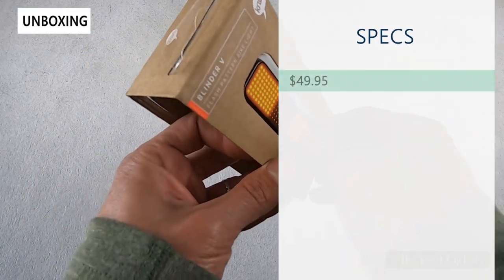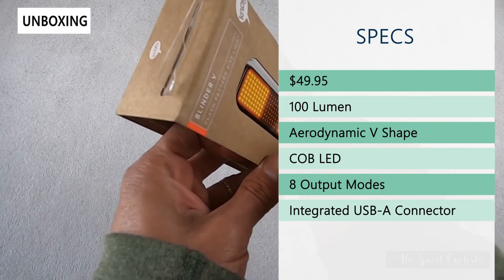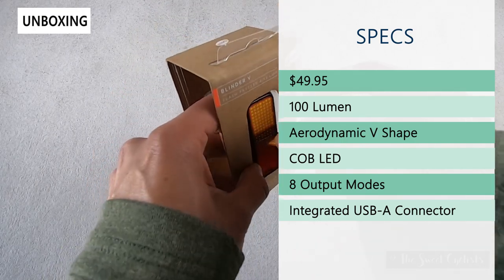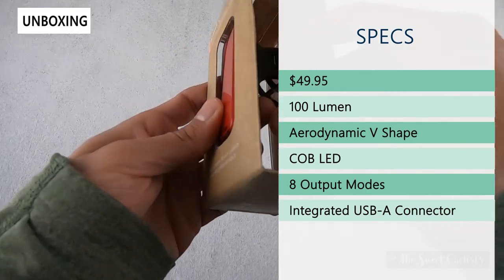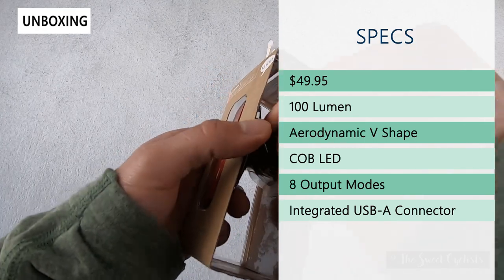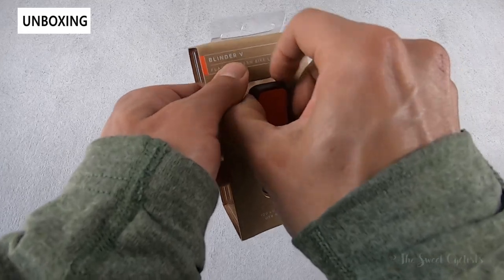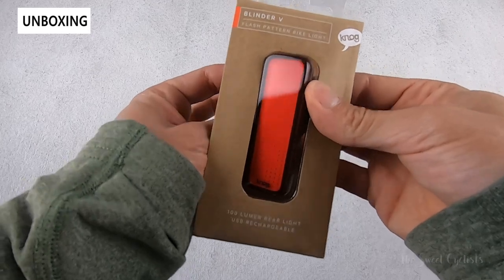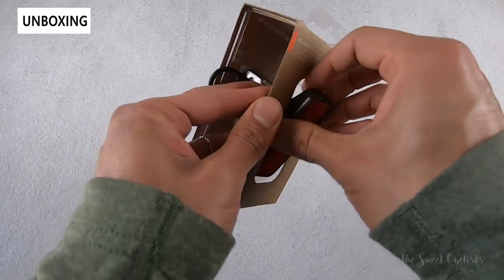The retail price is $49.95. It has a 100 lumen max output, so more than enough for daytime riding. In many ways it's an evolution of their Mob V, which has the same aerodynamic sleek profile. The Cob LED design means you have circuit onboard technology with individual LEDs placed directly onto the circuit board, so they all illuminate together giving a much more uniform and attractive illumination pattern.